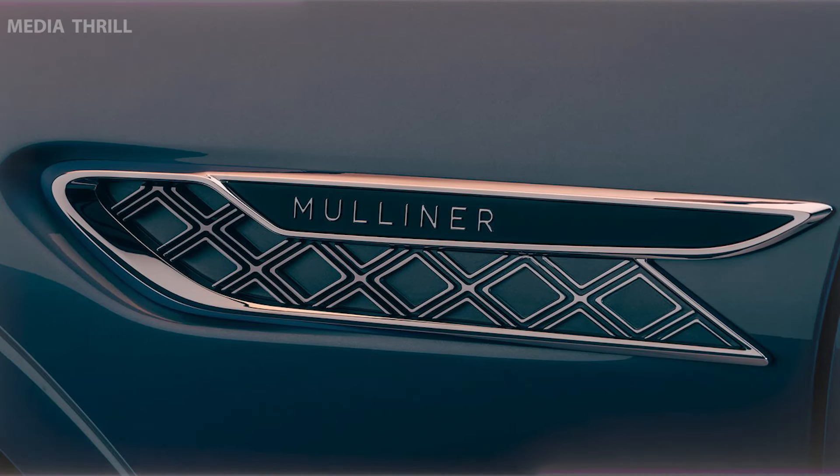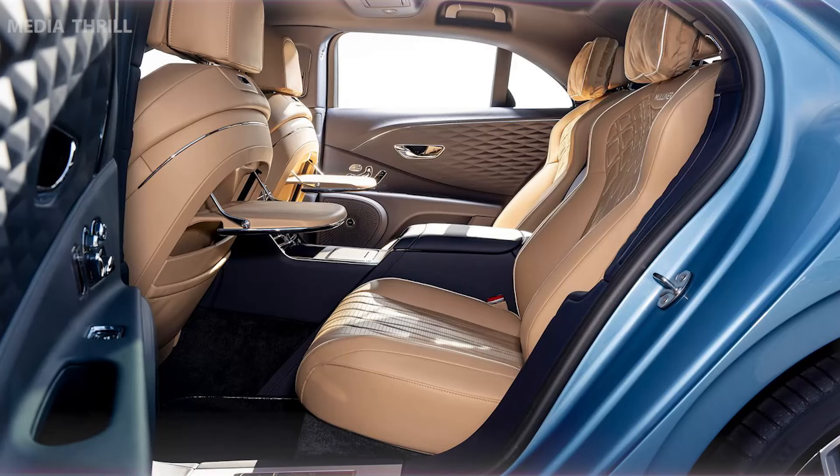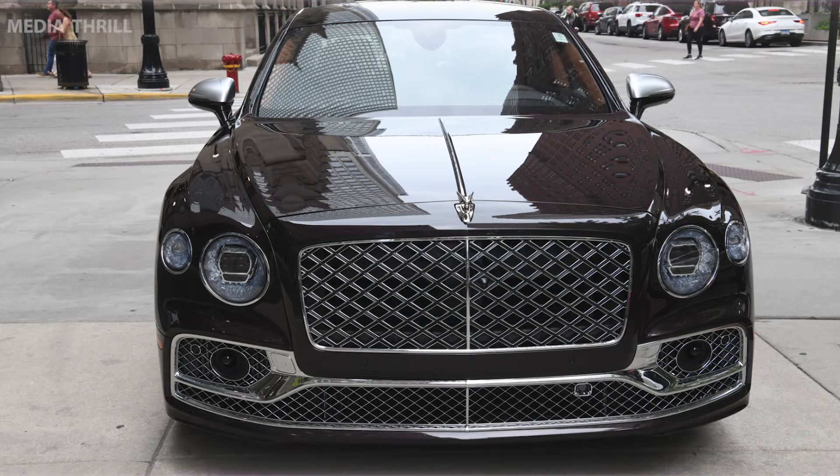The premium driving experience focuses on offering a refined and opulent driving experience while showcasing Bentley's heritage of luxury and craftsmanship. Mulliner ownership may include personalized services, exclusive events, or bespoke experiences tailored for the buyer, reflecting Bentley's commitment to meticulous attention to detail.